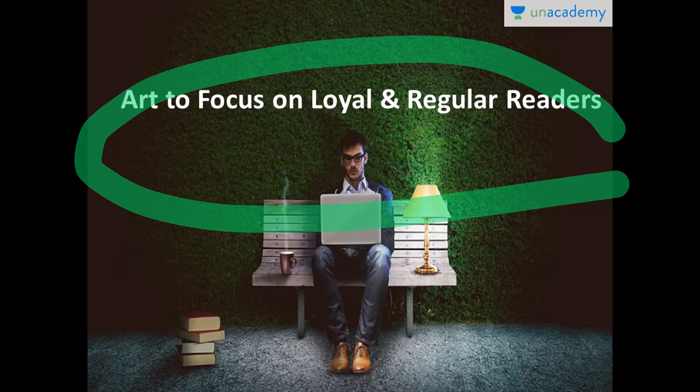The last but not the least skill is to focus on loyal and regular readers. Successful writers do not write for money — they write to create a subscriber base, a regular reader base. When you have regular readers on your blog and a big subscriber list, money becomes the byproduct. Focus on creating a loyal and regular readership, think from the reader's perspective, and never focus directly on money — money will follow.